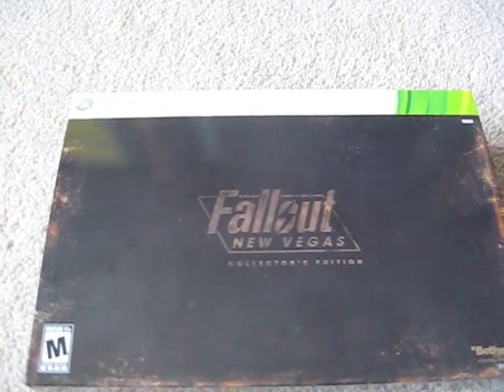Hey guys, Griffin here. Very excited today because a game I've been anticipating all year has come out. If you do not know what I'm talking about — Fallout New Vegas, baby.